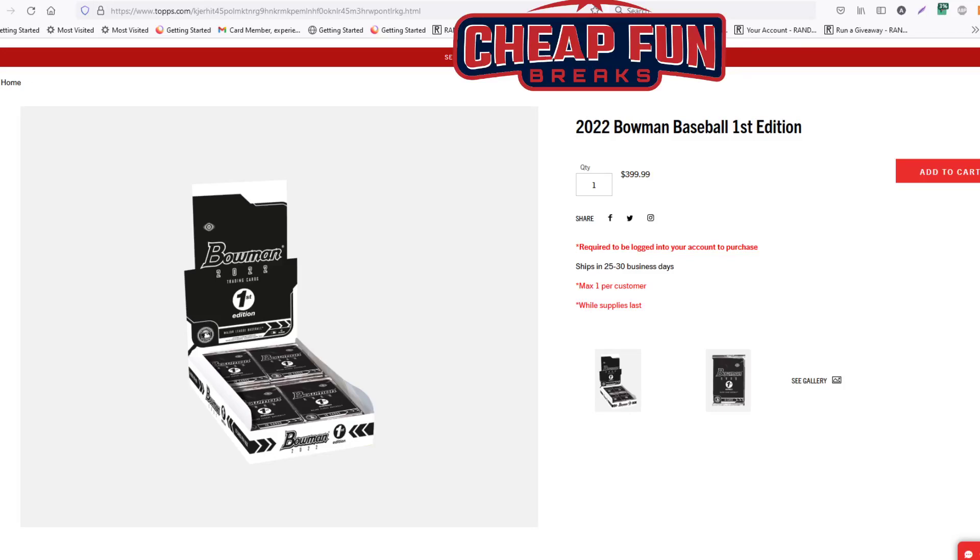I just wanted to do a very quick video to let you know that everybody can now get one box — one box — of 2022 Bowman First Edition. I'll put the link in the description and also try to put it in a comment. You can just get in here and get one. It's four hundred dollars plus tax.